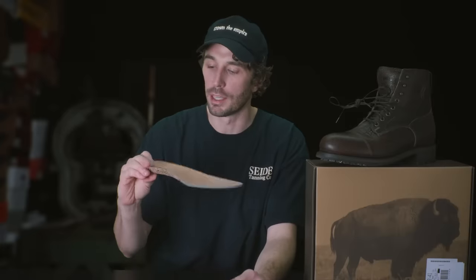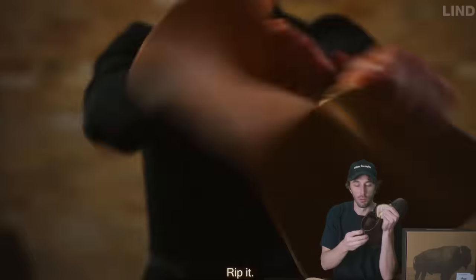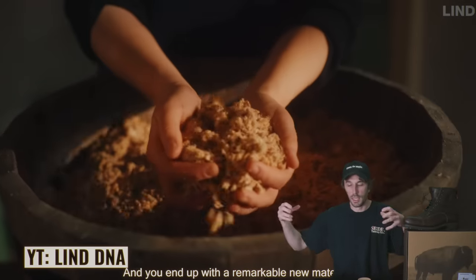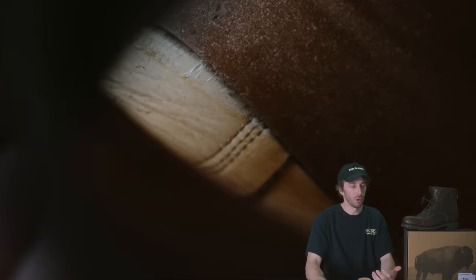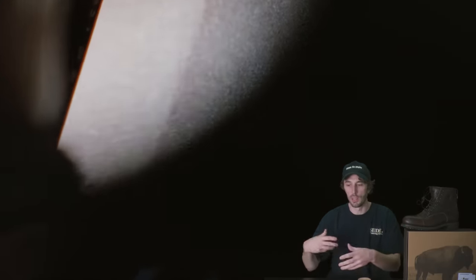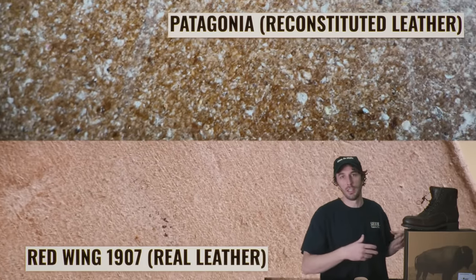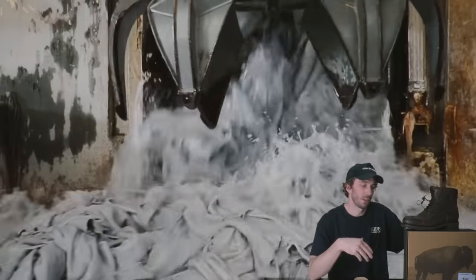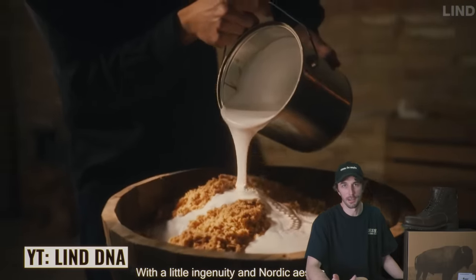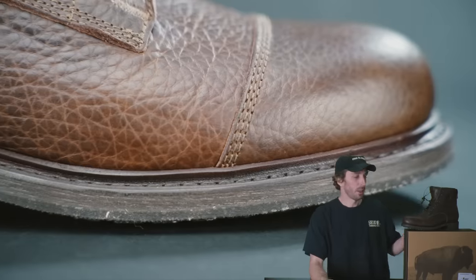Underneath the insole, the lasting material appears to be reconstituted leather — where loose leather fibers are ground up and reconstituted with rubber to create a leather-like material that is mostly just rubber. Again, the eco-friendly framing is there: we're recycling leather bits and reducing waste. But if the inferior material doesn't last as long, your boot ends up in the landfill sooner. And from an environmental standpoint, regular leather is probably going to return to the earth easier and faster than rubber with little bits of leather in it.